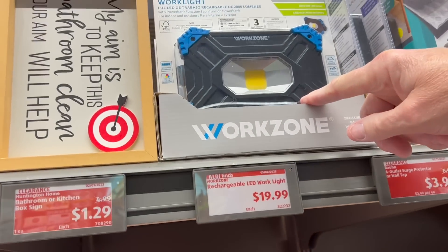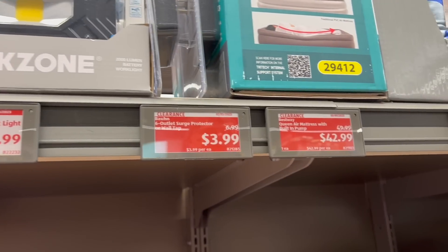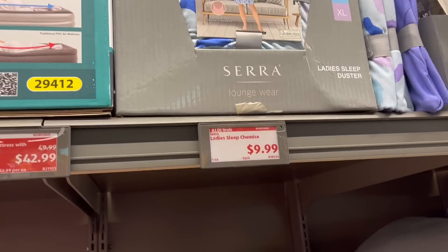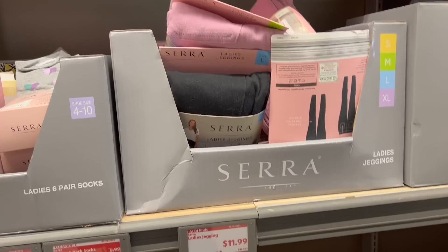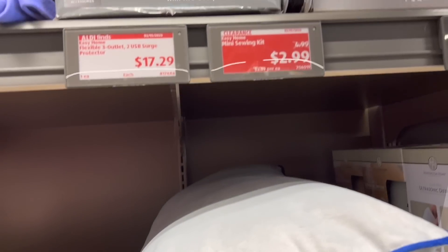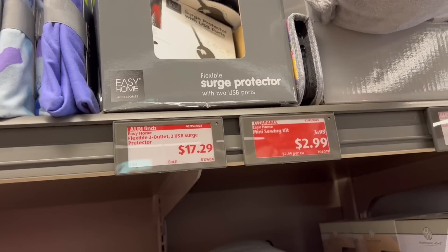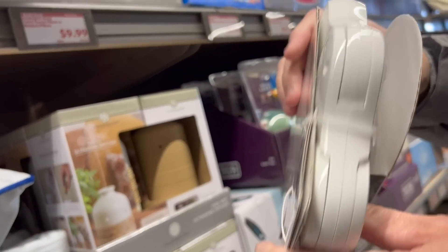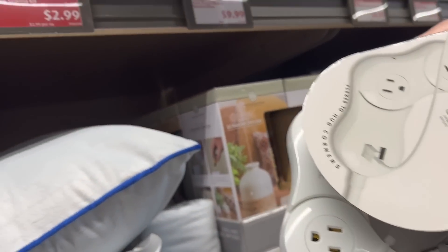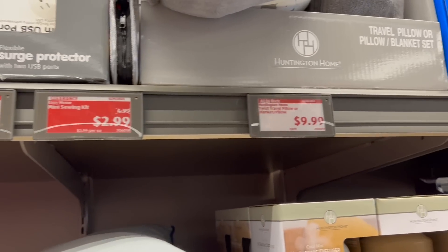This is actually kind of cool — an LED work light for $20, rechargeable. And if you want an air mattress, $42.99. There's a Flexible 3-Outlet 2-USB Surge Protector for $17.99 — it's adjustable, you can move it to a different place. That's actually kind of cool. A travel pillow or blanket pillow for $9.99. I actually have my Vera travel pillow which I really love. Ready to annoy your dog or cat? The laser toy, $9.99.